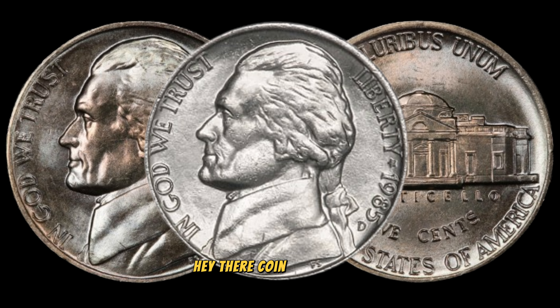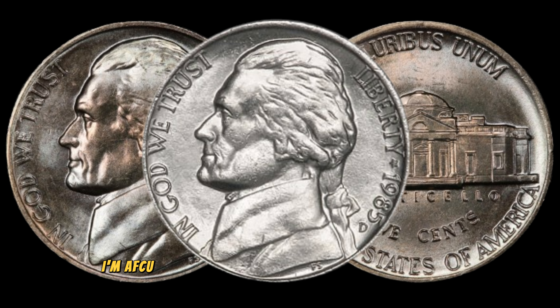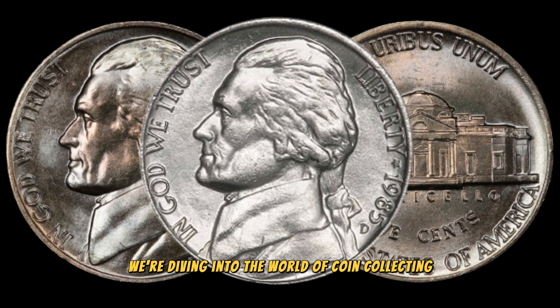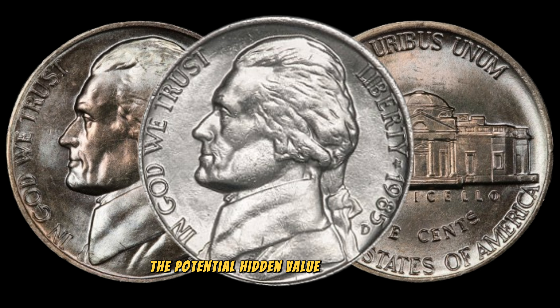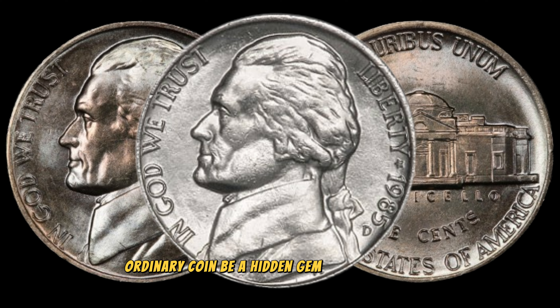Hey there, coin enthusiasts! Welcome back to AF Coins World. I'm AFCU, and today we have an exciting episode for you. We're diving into the world of coin collecting, and specifically we'll be exploring the potential hidden value of the 1985D Jefferson Nickel. Could this seemingly ordinary coin be a hidden gem worth big money? Let's find out.